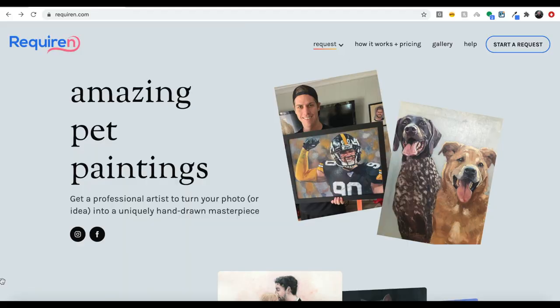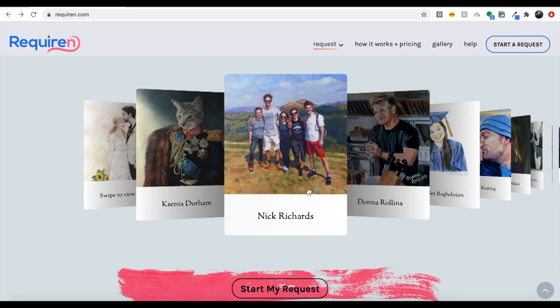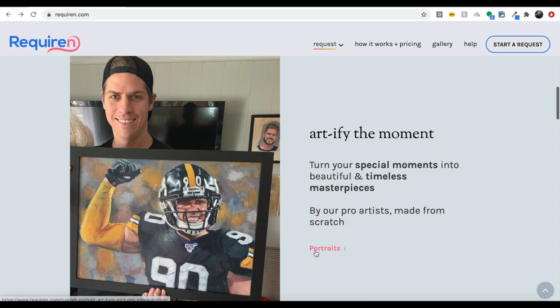The sponsor of this week's video is Requiem, a super cool art company that basically lets you commission a painting of anything and everything you could possibly want. It's great for pet portraits, family portraits, and basically anything - you could even get a cool painting of your favorite coin or banknote. You send them a photograph of what you want and they match you with an amazing independent artist to bring your creation to life in the style that you want.